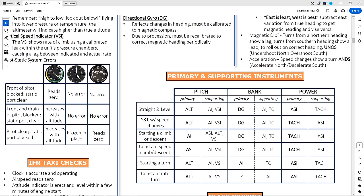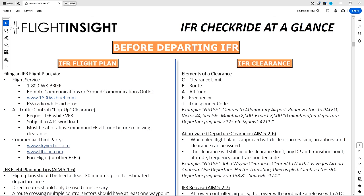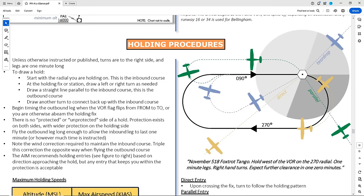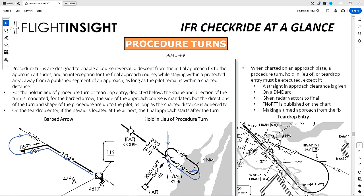It's also now an official part of our full instrument online ground school, so students of that course have access to it through the course page. The way it's set up is designed to mirror the flow of the instrument oral or ground portion of the checkride. Let's go through a little bit of the content, and I encourage you to grab a copy and use it for your own studying.